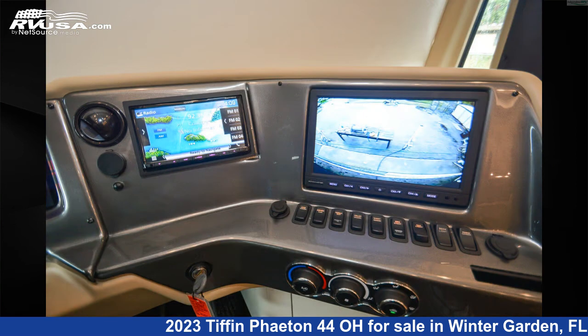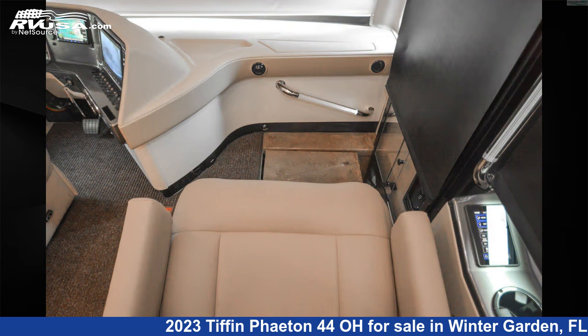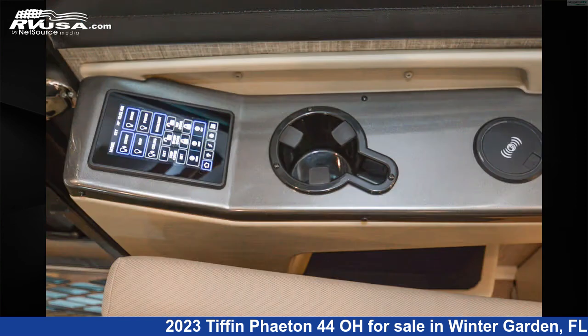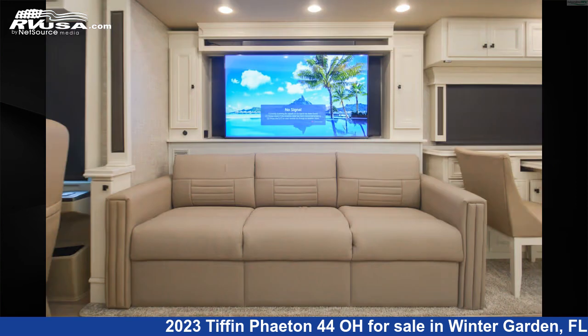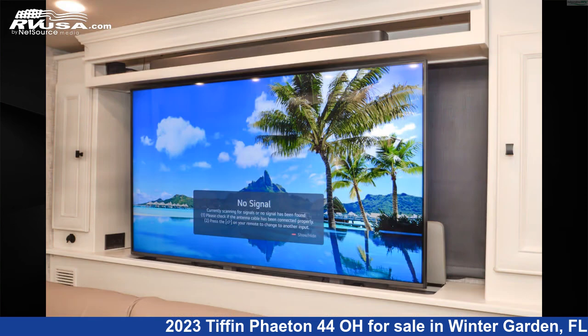The floorplan layout of this Class A features bath and a half, front entertainment, front living area, mid-kitchen, outdoor entertainment, rear bedroom, and rear entertainment. This 2023 Tiffin Fayette 44-0 is built on a Tiffin Powerglide chassis and is powered by a Cummins engine.